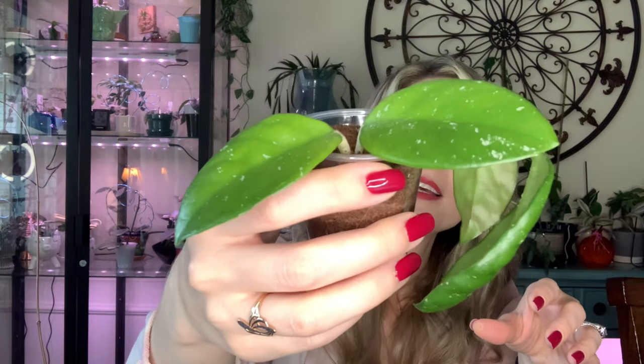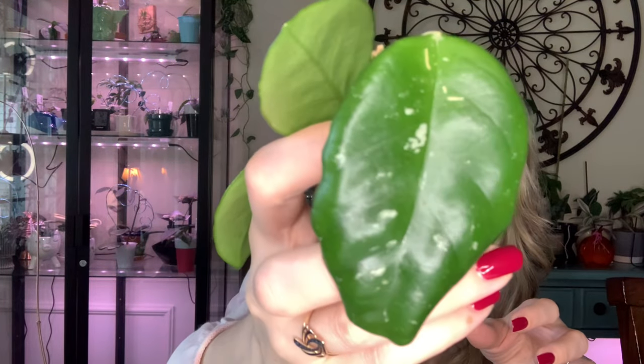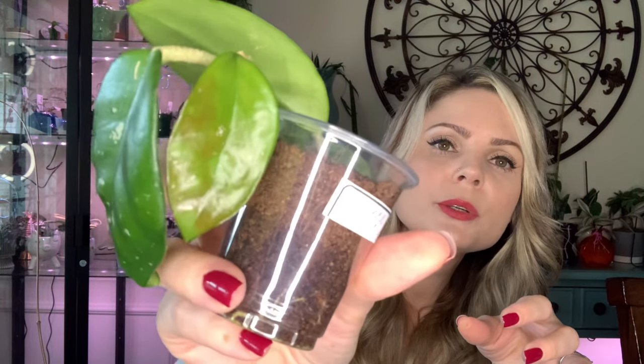Next one I have to share is Carnosa Freckles Splash — I already have one Freckles and I don't know, I just got another one. These two leaves are how I got this Hoya, and I already grew a whole new leaf and another new one right here.